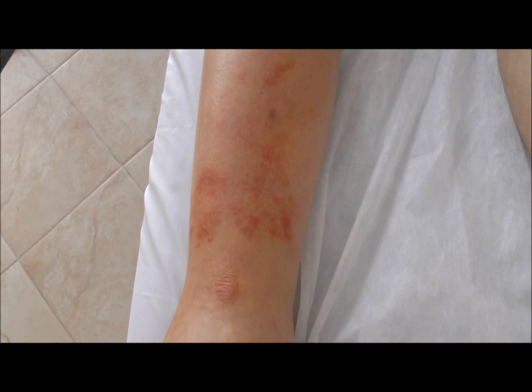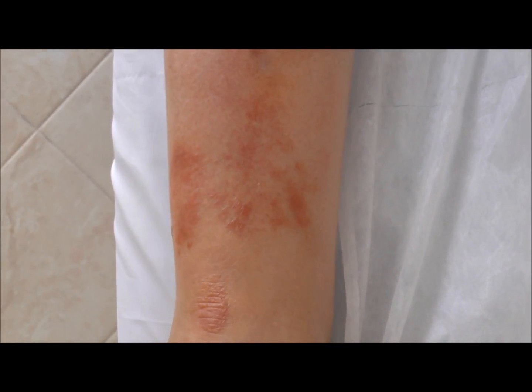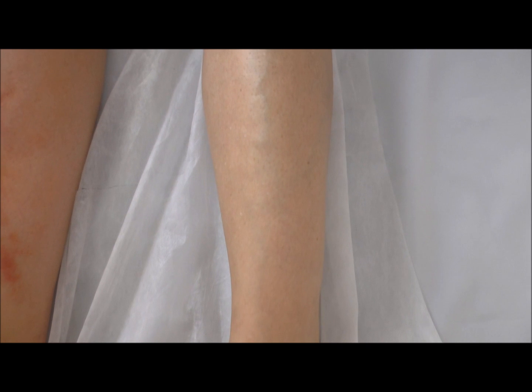This is a classic case of erysipelas. It's been present for about a week, although it's been on antibiotics — co-amoxiclav 1g twice daily — and it's not responding very well. If you compare the right leg, which is affected, with the left leg, you can see on this video the difference in the swelling.